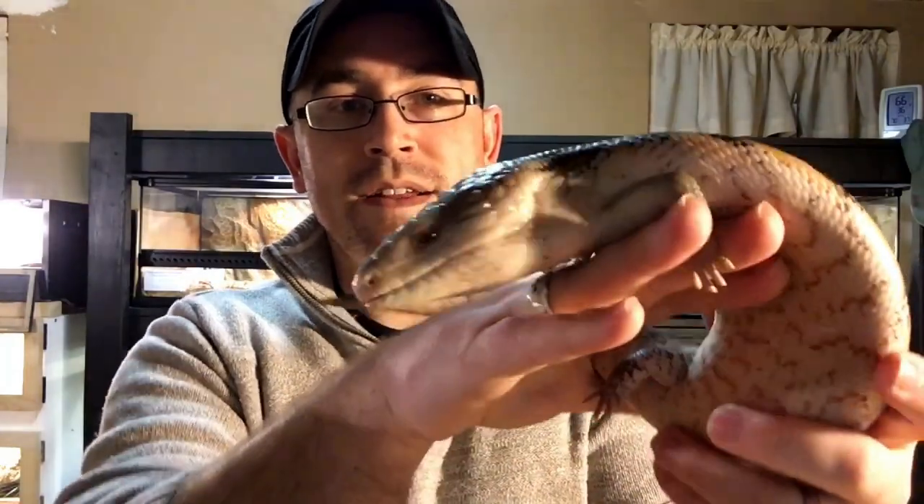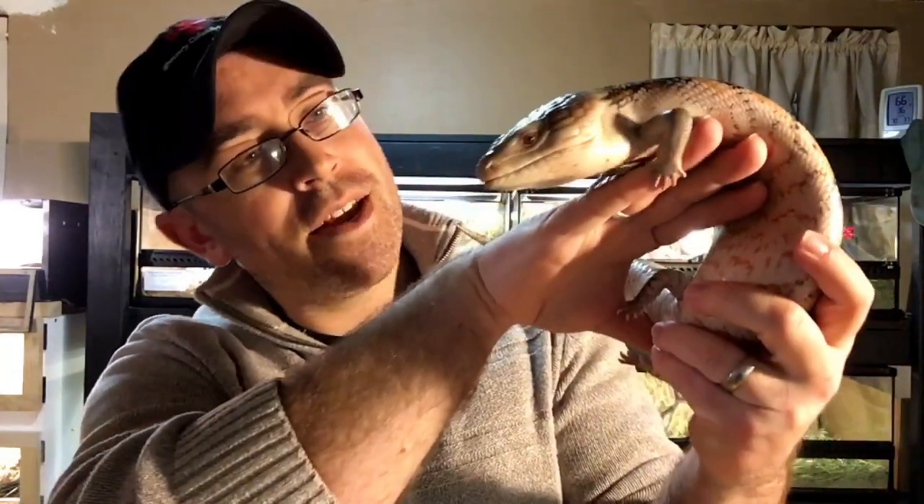This is Phineas. He is a Northern Classic Blue Tongue Skink, Tiliqua scincoides intermedia. Thanks for watching. Stay tuned for more of my blue tongue skinks. And please, if you can, subscribe — hit that subscribe button, hit the like button, comment down below, share this video. Let me know what you think. I'd love to hear more from you. Thanks.